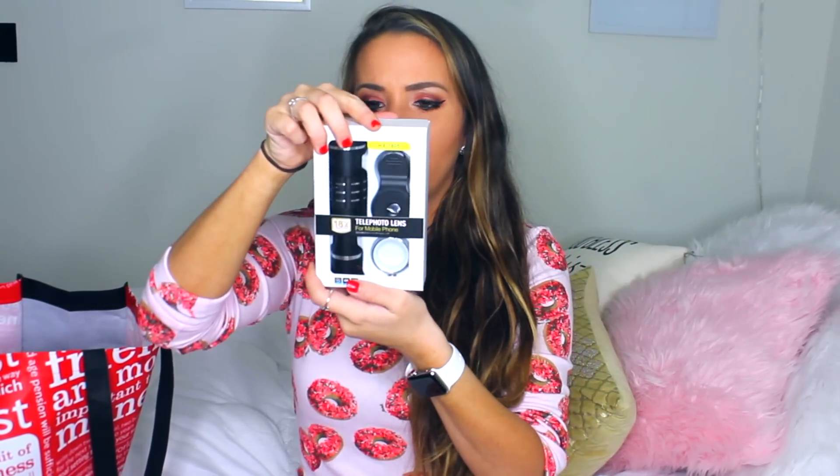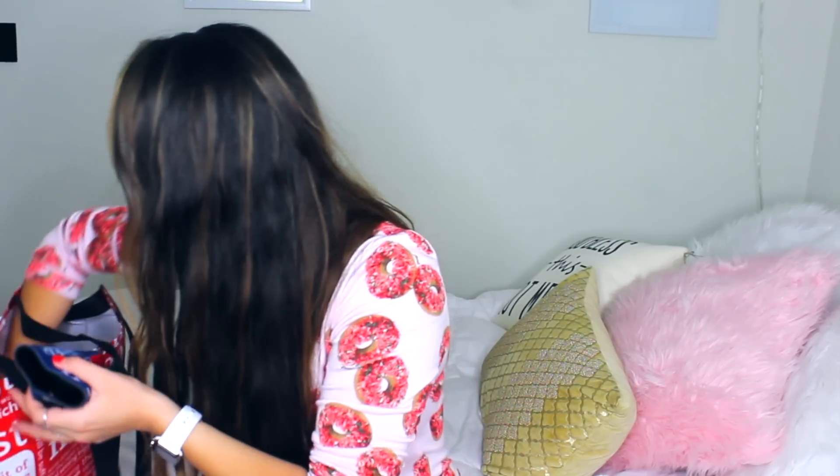My dad also got me this telephone lens that you put on your phone for taking photos, with all this Chinese writing on it. My sister gave me a koozie full of little tiny bath bombs — I actually took a bath this morning. They're just little bubblegum-sized bath bombs. There's also a phone charger where the cord is like Christmas lights, so when you charge your phone it's just cute and pretty.